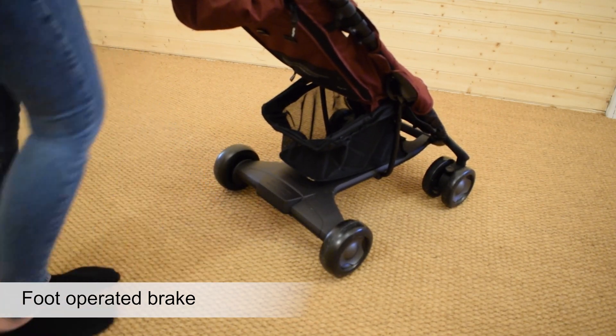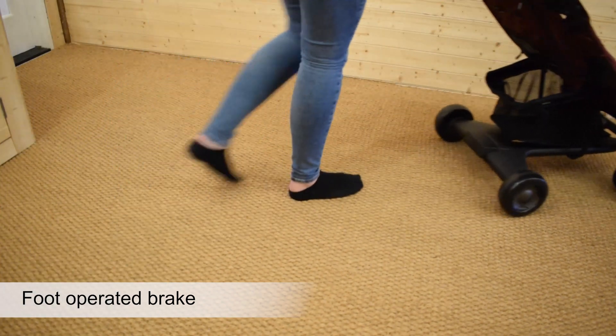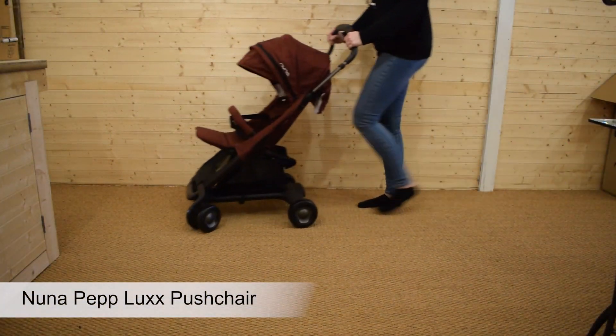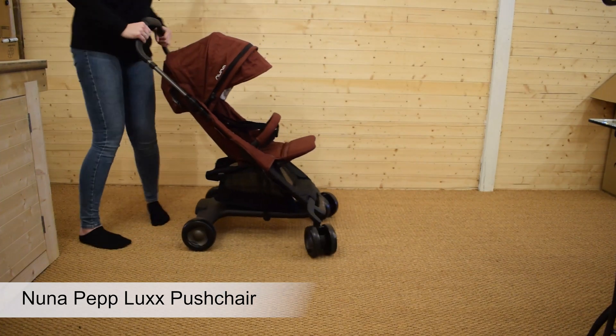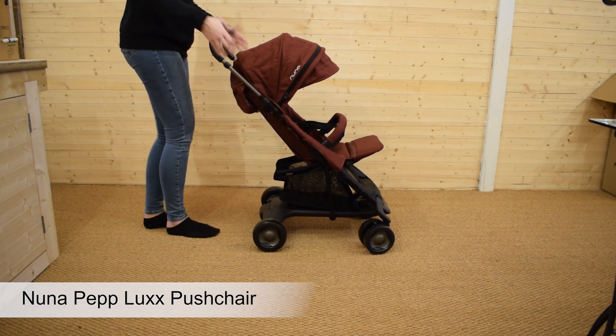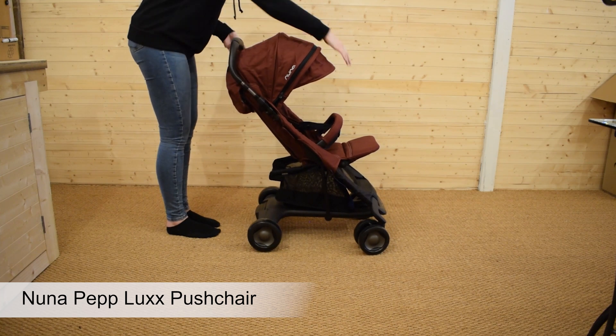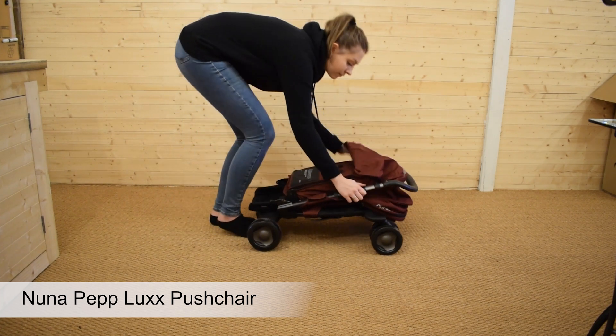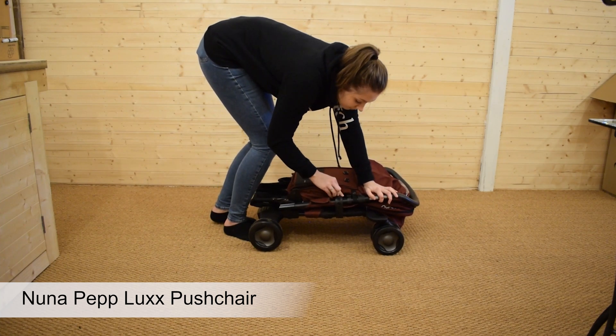The one-touch brake can simply and easily be clicked on and off. The Nuna Pep Luxe is an easy-to-fold, simple-to-use, lightweight single pushchair. It's designed to suit the needs of today's modern family.